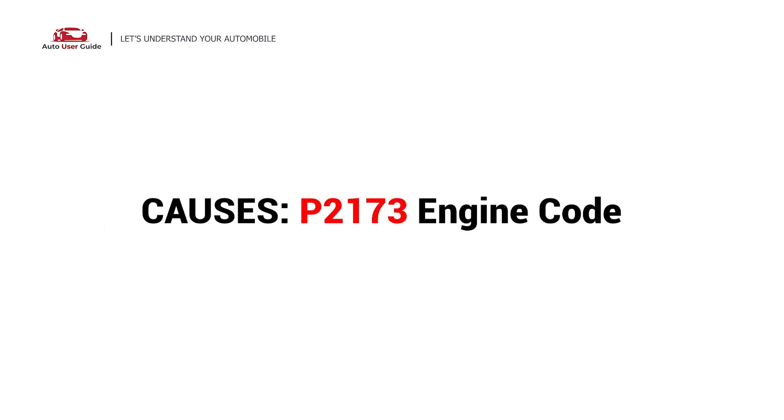So, what causes this imbalance? Here are the most common culprits. This error can be caused by these possible faults in your vehicle.